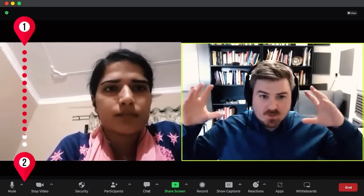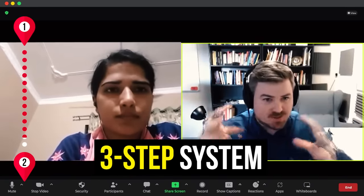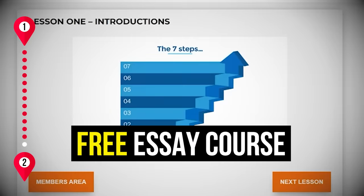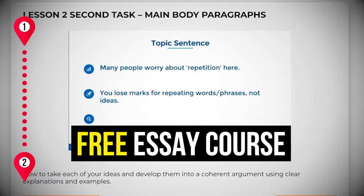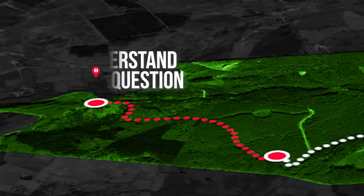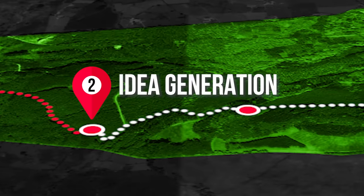They also follow a three-step system that we teach our VIP students, and I'm going to reveal this to you for free in a free essay course at the end of this video. But first, let's talk about the next thing band nine students do differently.